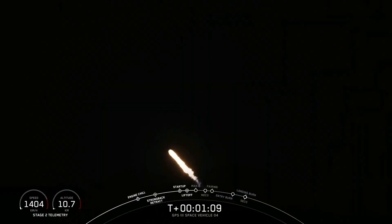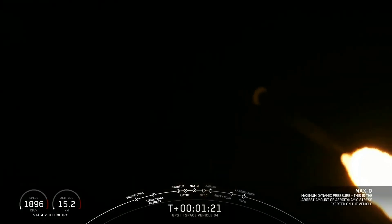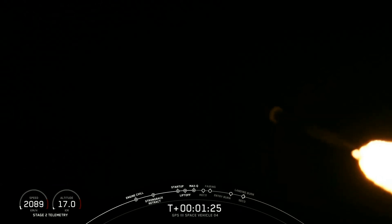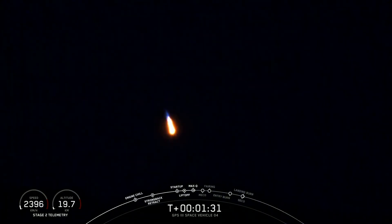Waiting now for Max-Q callout. The vehicle is experiencing maximum aerodynamic pressure. Guidance engineer reports we're passing through the period of maximum aerodynamic pressure called Max-Q. From here on, as the speed picks up, the atmospheric density decreases and the loads are reduced on the Falcon 9 vehicle. Propulsion power continues to look good. The trajectory looks good.